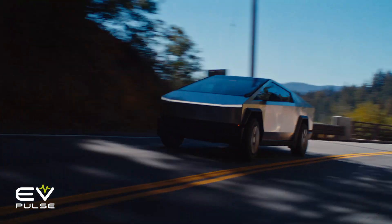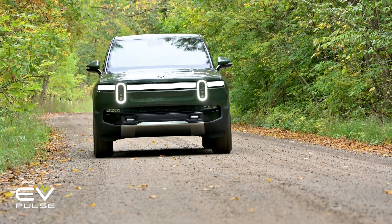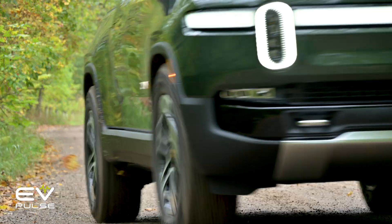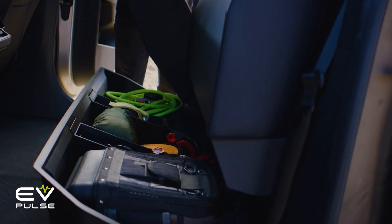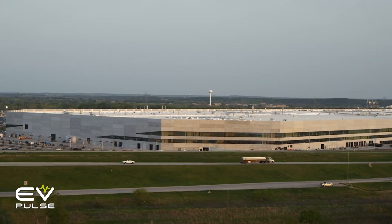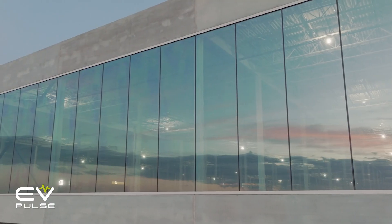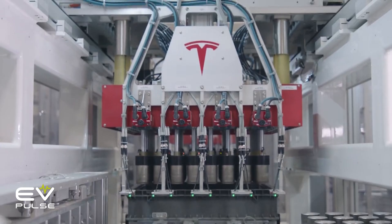Here's how the controversial Cybertruck stacks up against the R1T in performance, capability, charging speed, and range. We'll also see what kind of unique features each truck offers so you can make an informed choice. What we won't be getting into is a comprehensive list of problems from these startup manufacturers, particularly Tesla.